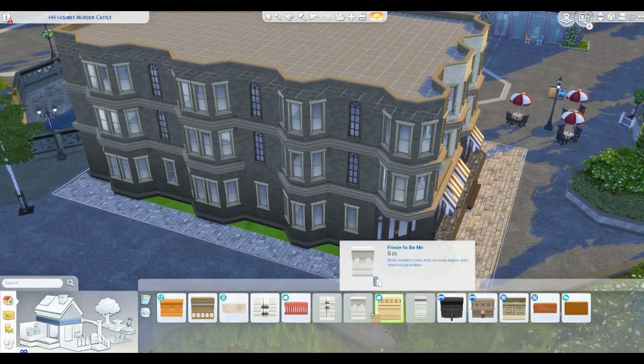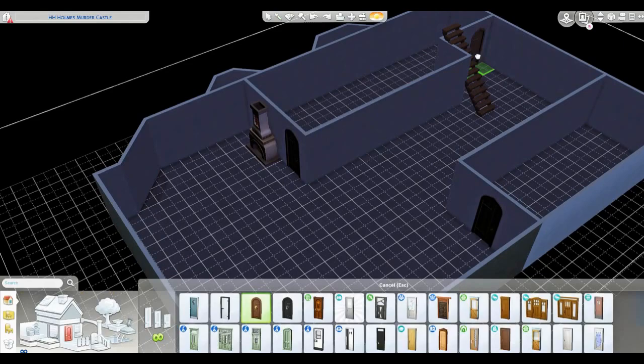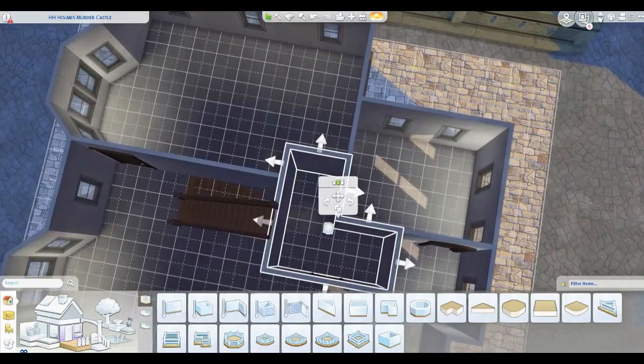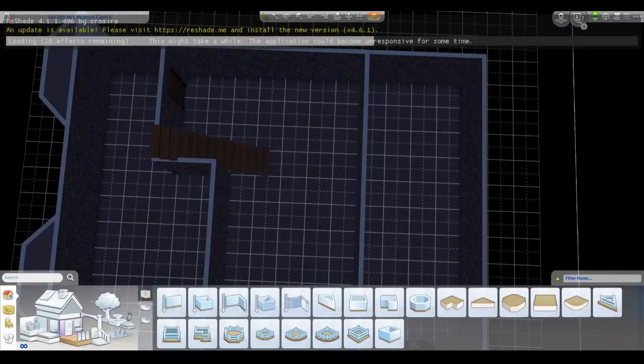Just finishing up some of the details — this is kind of on a busier street in Chicago, or somewhere in Illinois, is where this is located. So I put in cobblestone streets and tried to make it blend in with the neighborhood as much as possible. No landscaping at all because it's just a building on a street. And here I am doing the chute that goes from the top floor to the bottom floor — a little disturbing, but I read that it definitely existed so I thought I'd throw that in. And that is pretty much it for the H.H. Holmes murder castle.